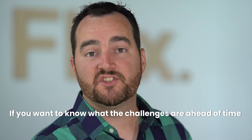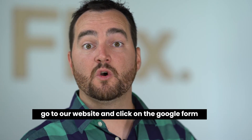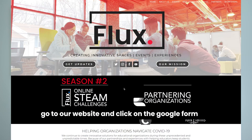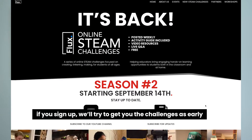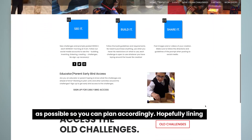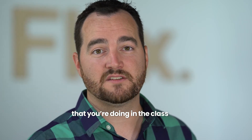We might even do a live Q&A. Each challenge will include an activity guide. Hey teachers — if you want to know what the challenges are ahead of time so that you can plan a little bit better, go to our website and click on the Google form to submit your name. If you sign up, we'll try to get to the challenges as early as possible so you can plan accordingly, hopefully lining up these challenges with some different units that you're doing in class.